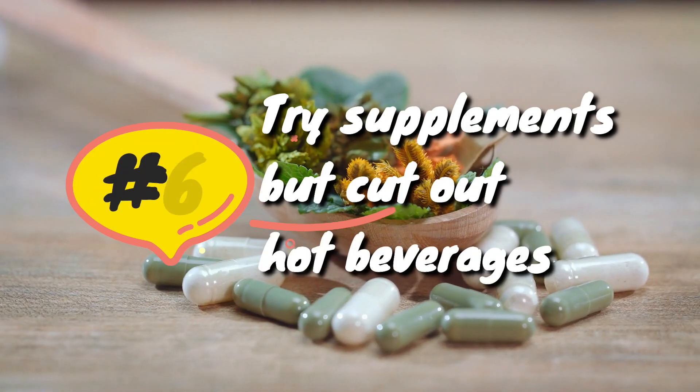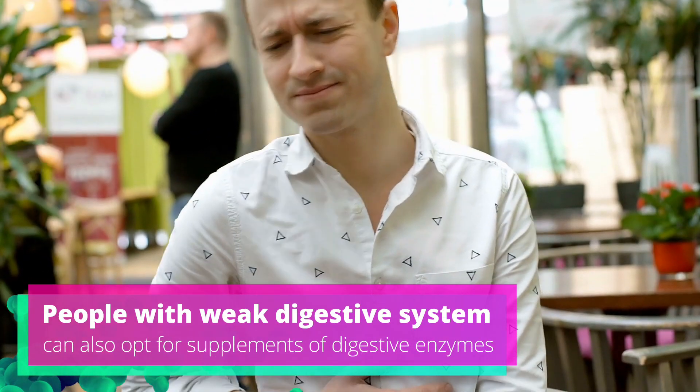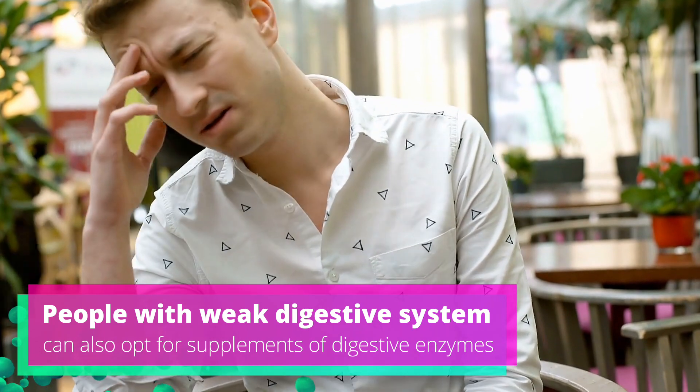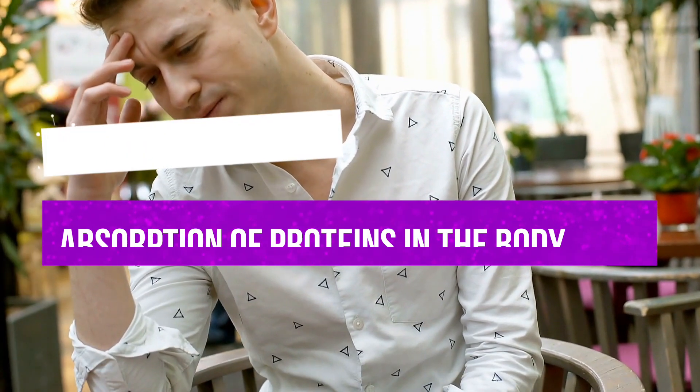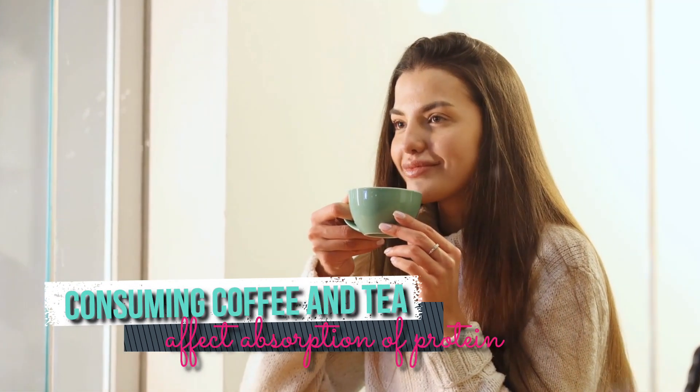Tip 6: Try supplements but cut out hot beverages. People with weak digestive systems can also opt for supplements of digestive enzymes, which can help in better absorption of proteins in the body. Also, consuming coffee and tea in excess can affect absorption of protein.